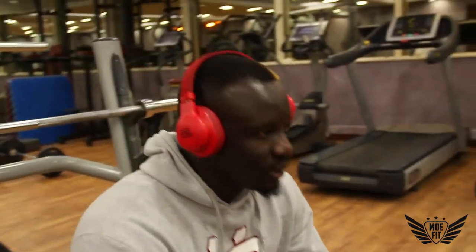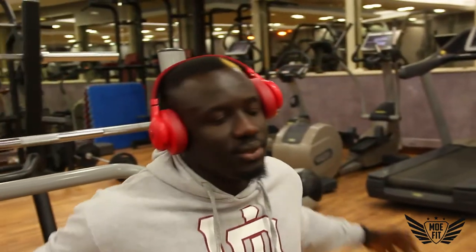What you just saw me do is just stretching, getting the blood going, getting ready. You always want to stretch — you don't want to just jump into lifting weights because your joints and muscles are cold. Always make sure you get a good stretch and break a sweat first.